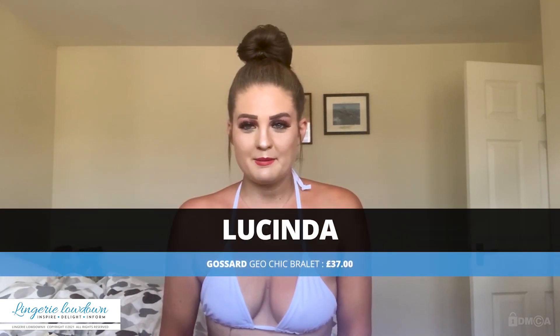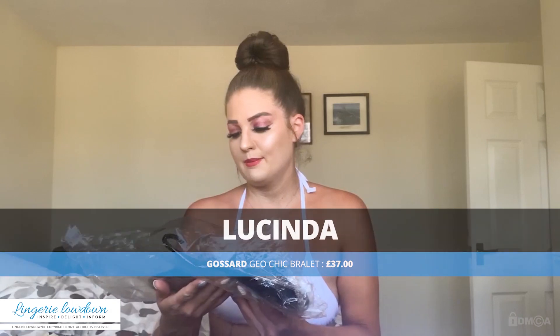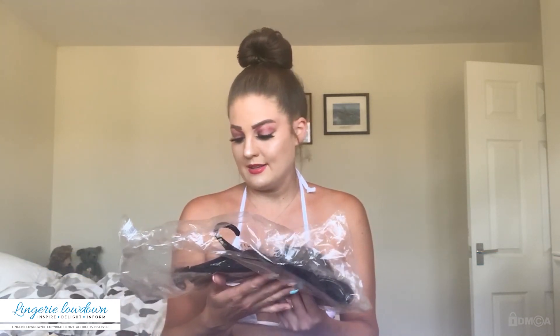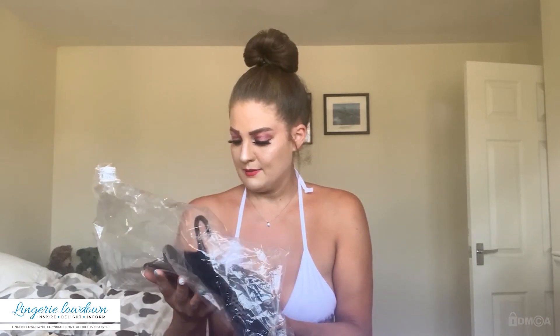Hi everyone, it's Lucinda here from Lingerie Lowdown and today I've got a lovely bra that I'm going to be reviewing for you. It is from Gossard, it is a 36B, and it is a Geo Chic black bra.